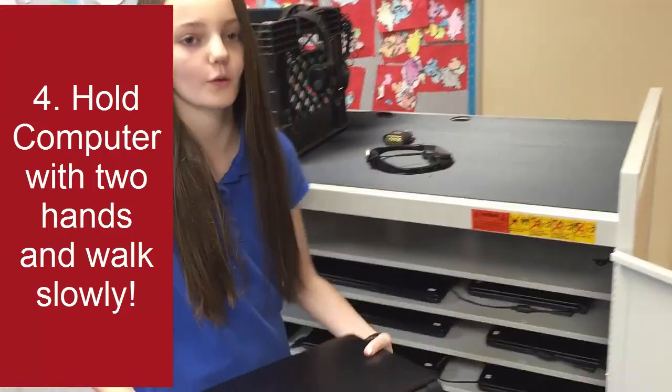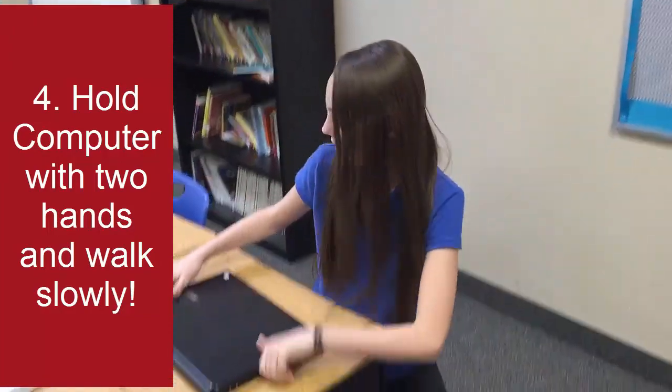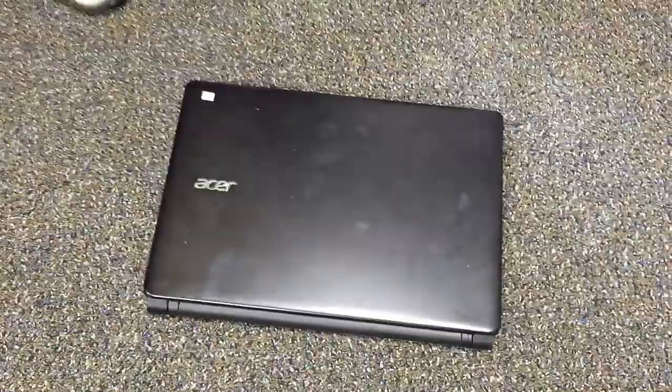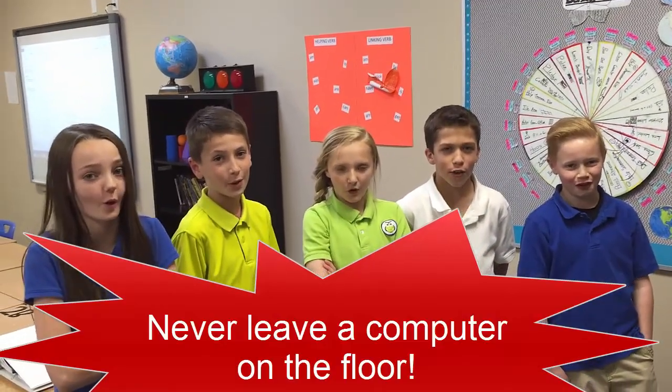When you get a computer, make sure to hold it with both hands and walk slowly to your seat. Never leave a computer on the floor!